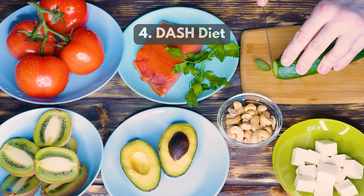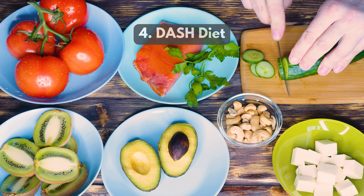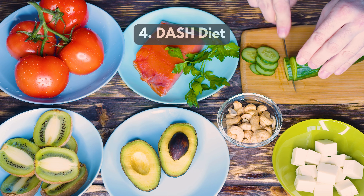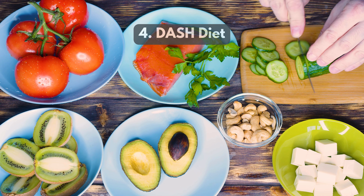4. DASH diet emphasizes whole foods, particularly fruits, vegetables, and lean proteins. Initially designed to lower blood pressure, it also aids in fat reduction.